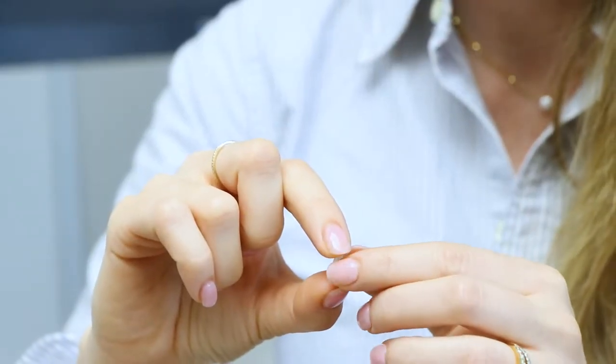Another option is a veneer. A veneer is a half a millimeter thick — very, very thin, basically the thickness of an egg shell — and it just goes on the front of the tooth. Veneers we'll discuss in another video where we talk more about cosmetics. In a case where a significant amount of tooth structure has been lost, usually the crown is the proper option to protect what's remaining.